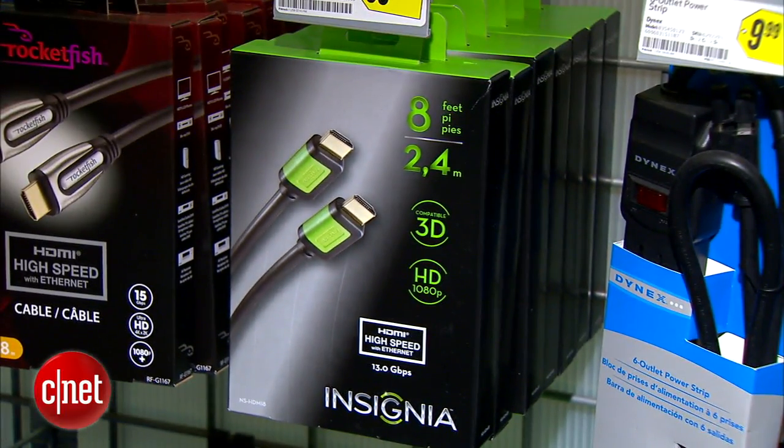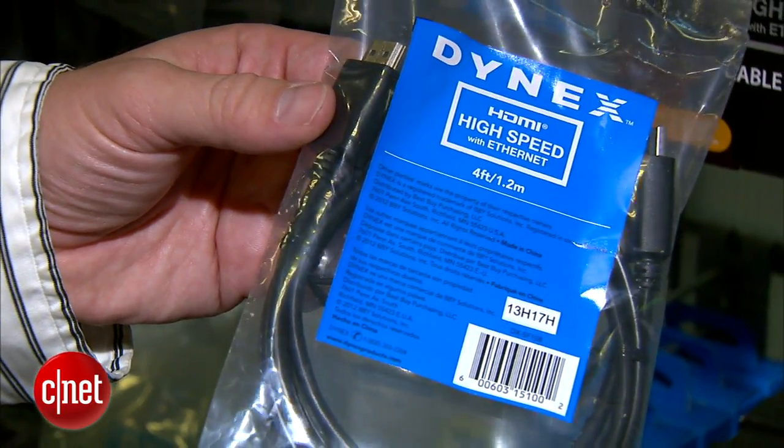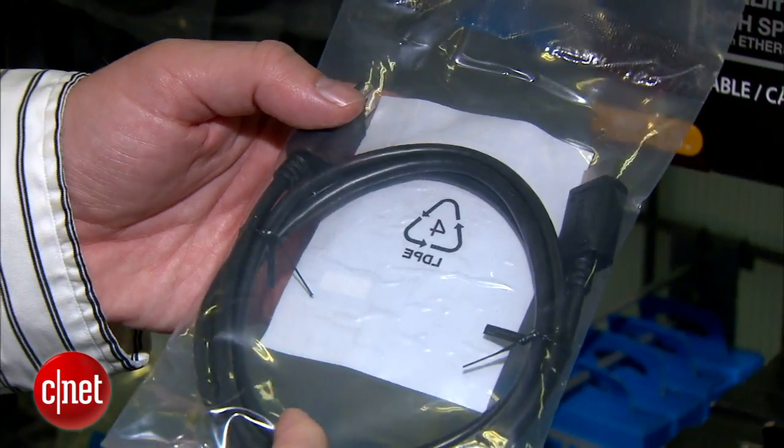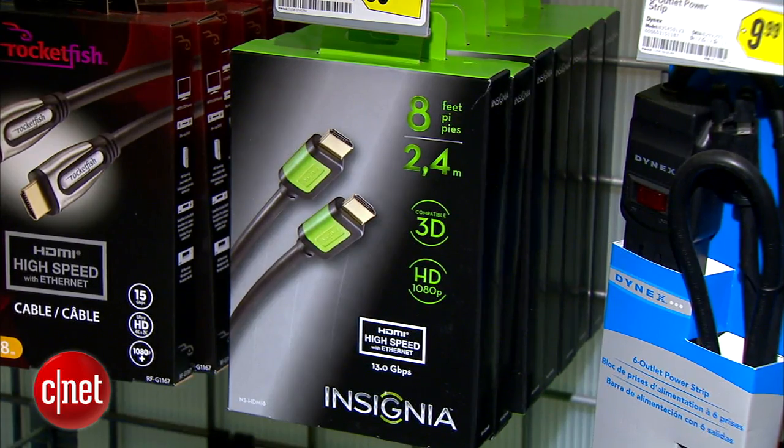Finally, HDMI cables — I have three words about these: buy basic ones. You can spend 10 bucks on an HDMI cable or 300, and I will tell you the picture will be the same. We're in the digital era now, where the digits that make up video either arrive at the TV or they don't. This isn't like the old analog days where a better cable or fussing with your antenna would give you a little better picture — it's either there or it's not. So don't go nuts buying HDMI cables; get a good basic brand and be good with it.